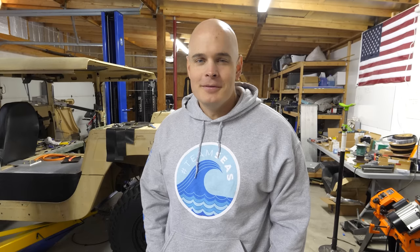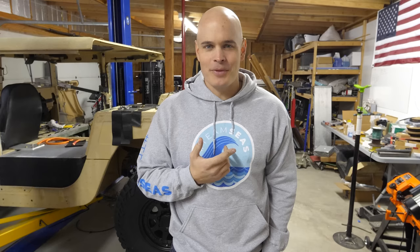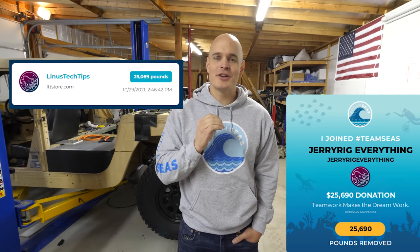Team Seas has successfully funded the removal of 30 million pounds of trash from the oceans, which is a very impressive and successful endeavor. But with 7 billion people on the planet, that trash just keeps on coming. I noticed that Linus Tech Tips removed 25,069 pounds of trash from the ocean, and I think we can outdo them. With Team Jerry Rigs at 25,690 pounds of trash removed, that puts us right on top of Linus. That donation link is still up at TeamSeas.org. Just make sure you're not throwing away things that are still useful — like glass, plastics, or metals — all of that is still very valuable.